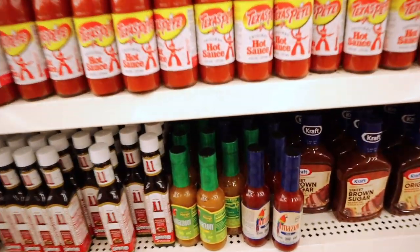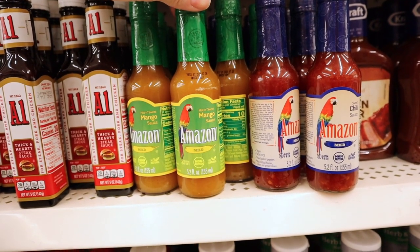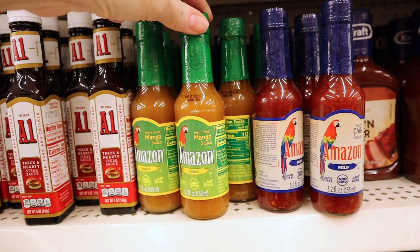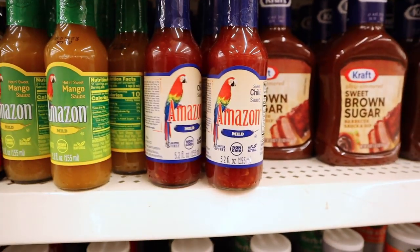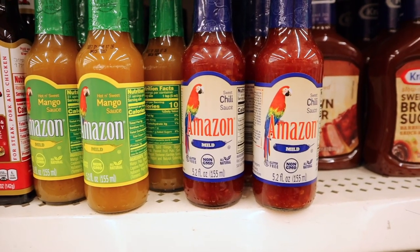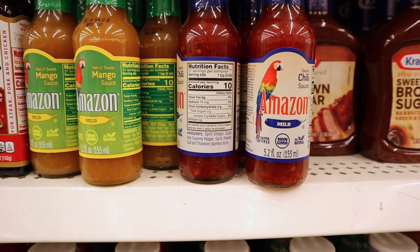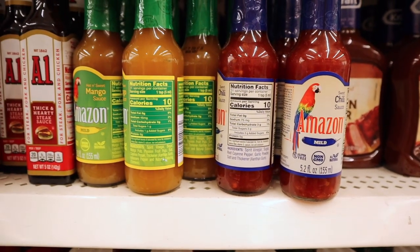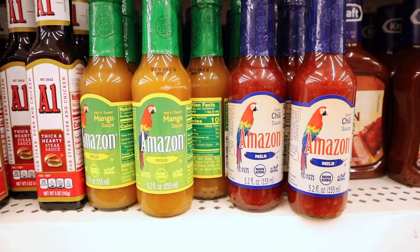These are new — the Amazon mild hot and sweet mango sauce, and this one over here is the sweet chili sauce. This does have sugar in it, just in case anybody wants to know. I haven't seen either one of these in my store before.